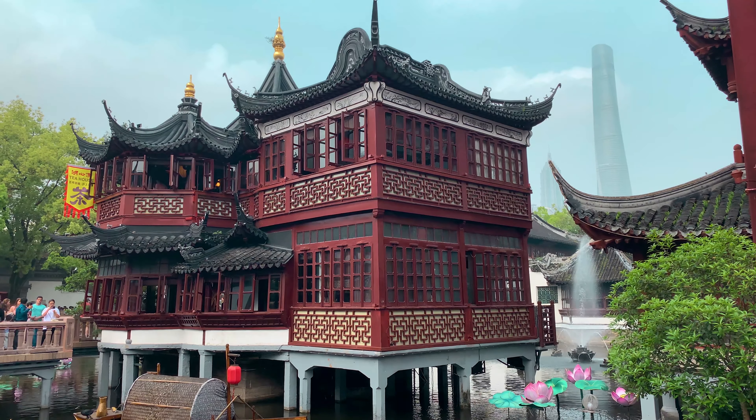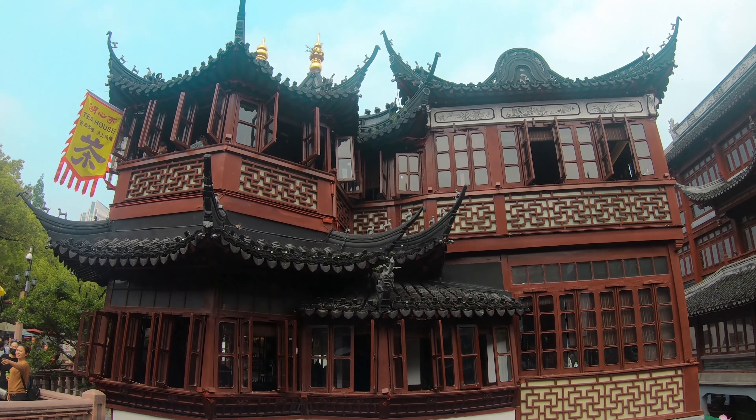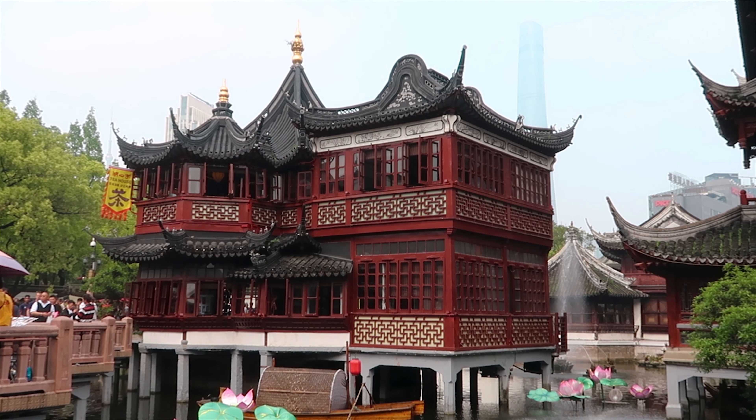Now I'm going to check out the tea rooms nearby — there's a street full of them apparently. This area is the Yu Bazaar, next to the Yu Gardens. It's got all sorts of shops, touristy stuff — well, it's probably touristy because everyone comes to Yu Gardens. But it's a pretty cool place; the buildings are fantastic. Now I'm going to check out this tea house — apparently it's the most famous in China.